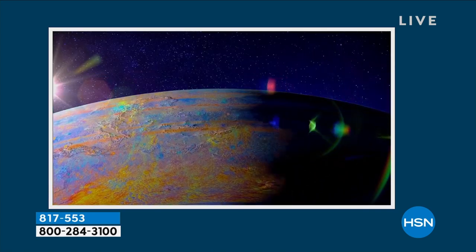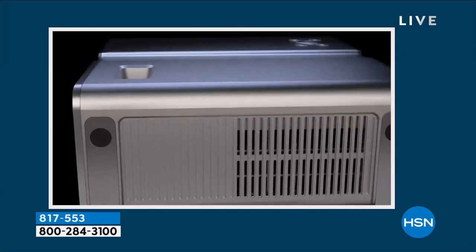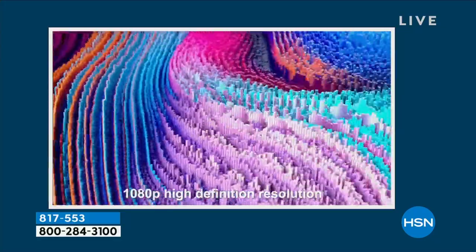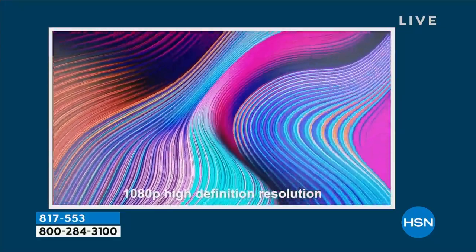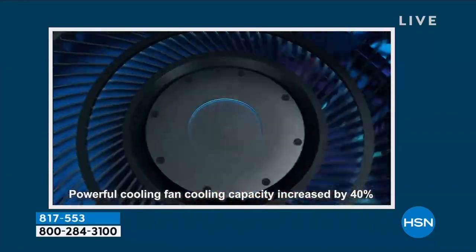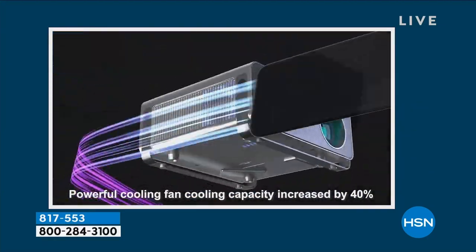When you turn down the lights and turn this on, you're going to be blown away with the image quality. You can definitely go big with this unit. Other projectors advise you don't go bigger than 80 or 100 inches — not with the U10. We can go up to 150 inches. Go big, go home.